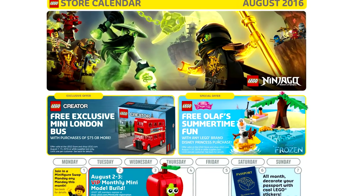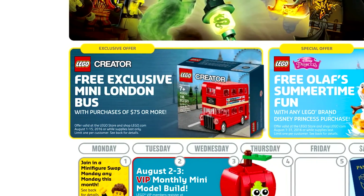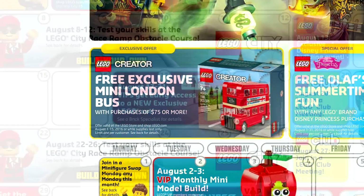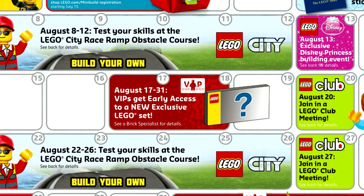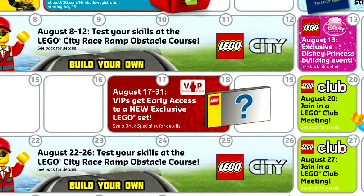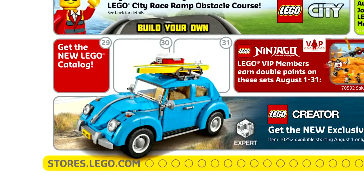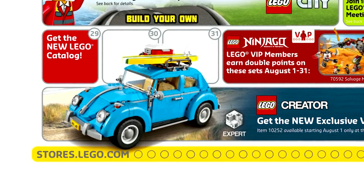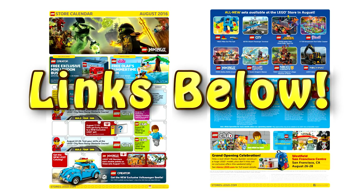Before I forget, I want to talk about the August calendar for the LEGO store. As usual, there's a ton of little promotions. We now know how to get that Creator Mini London Bus Set — you can get it between August 1st and 15th with a purchase of $75 or more. VIP early access to the Direct to Consumer Set starts at the 17th and goes to the 31st, and rumor has it that it is the Cinderella Castle Set. Also the LEGO Creator Volkswagen Beetle Set will be available on August 1st. I will leave this link in the video description as well.